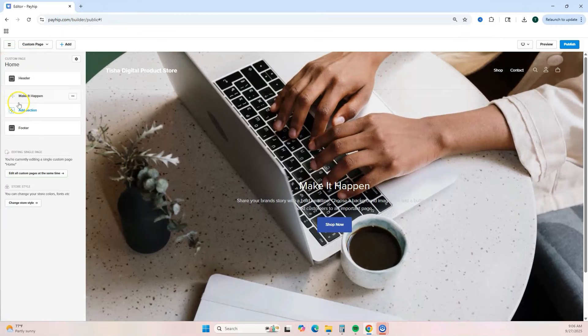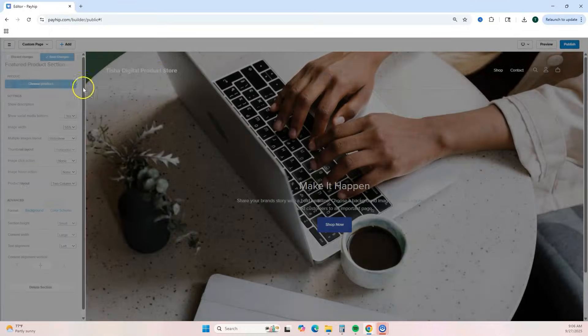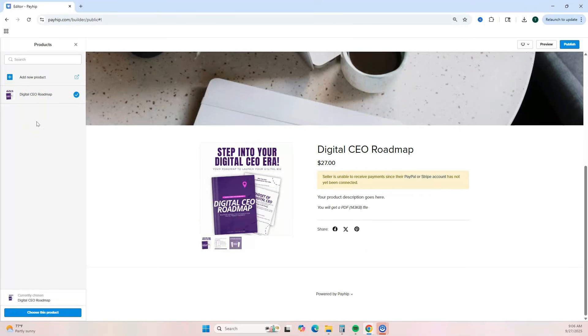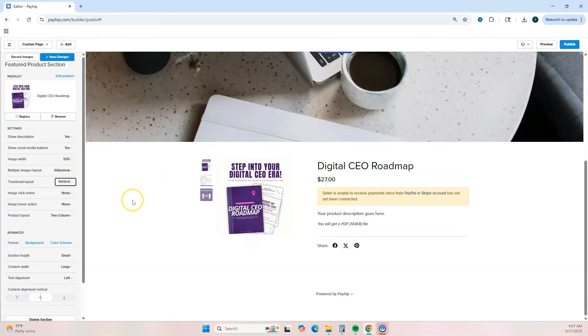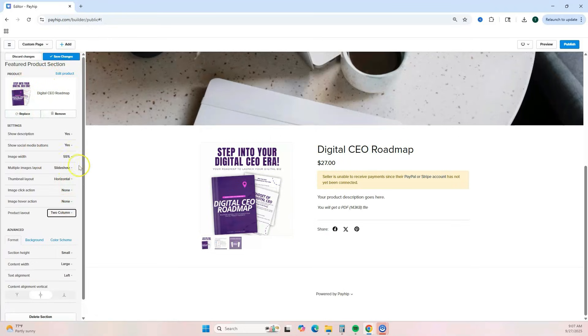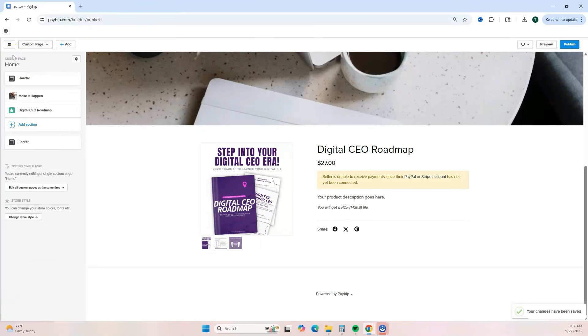Next, let's add a product section. Find 'Feature Product' and select that block. Choose your product — this is why it's important to add your digital product first. Make your selection and click 'Choose This Product.' You have additional settings to adjust, including the thumbnail layout, depending on how you want it to appear. Once done, save changes and go back to the menu.